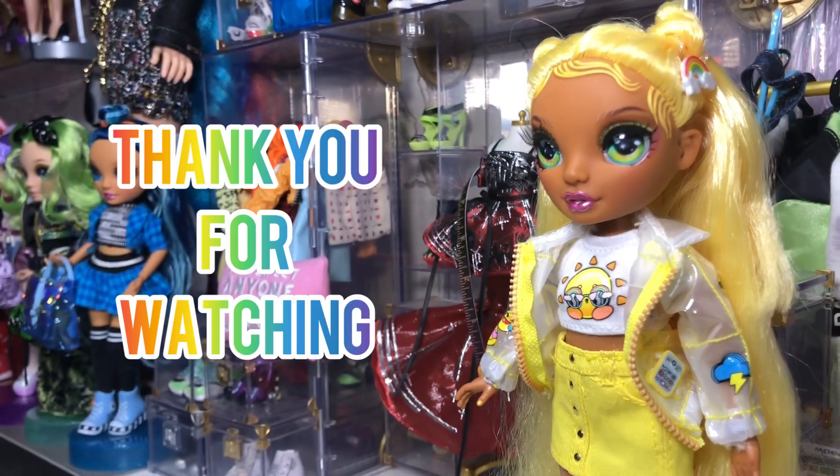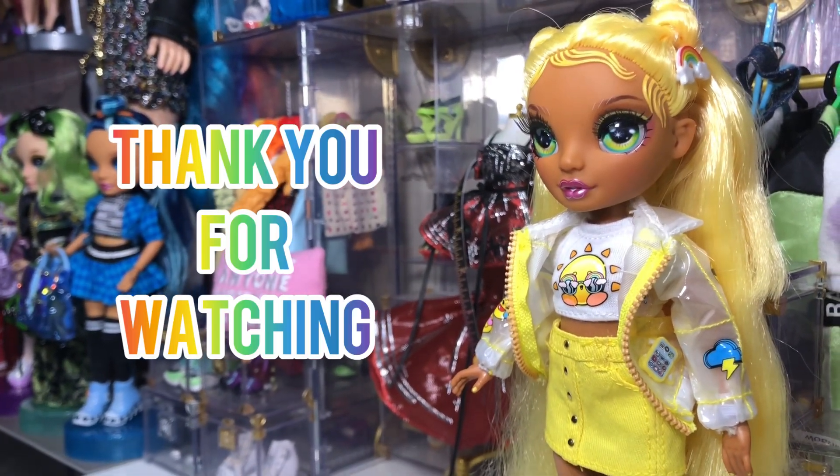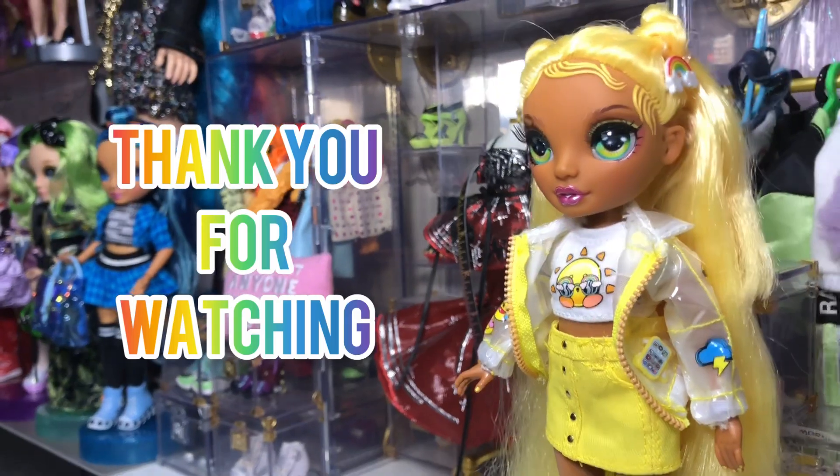Here's a look at some different angles — she's really cute. Thank you for watching, I hope you enjoyed it, and hopefully I'll make another video soon.